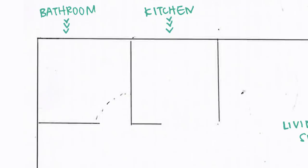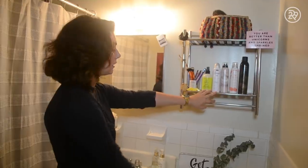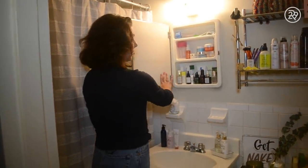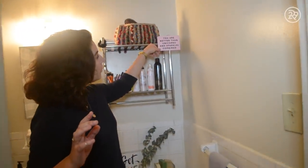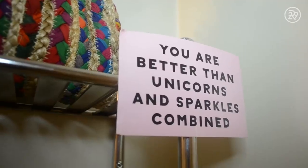The first stop that you'll get to is my bathroom. And as a former beauty editor, my bathroom is very important to me. I've got these great shelves that I got at Bed Bath & Beyond — total storage beauty here. I have all my beauty products lined up in the way that I use them, all my serums and all that type of thing. My favorite part is this little sign that says 'you are better than unicorns and sparkles combined.' Love it. Always try to remember that.